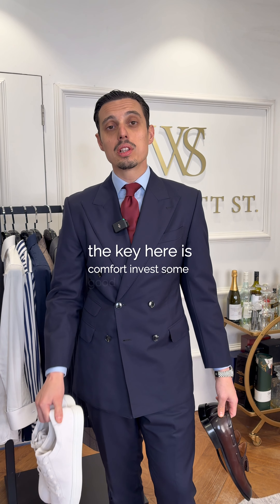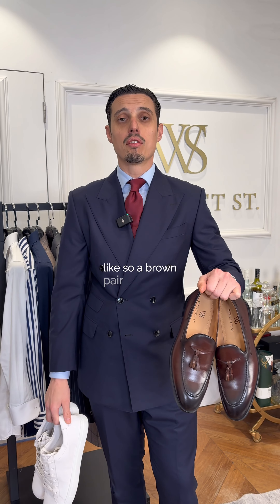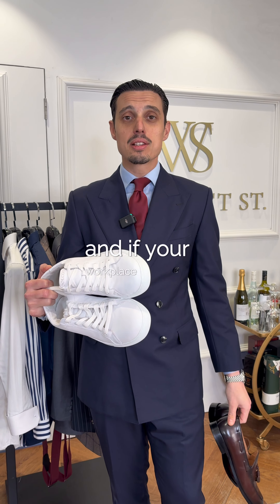Next up, shoes. The key here is comfort. Invest in some good leather monk straps like so, a brown pair of loafers, and if your workplace allows it, some nice white sneakers.